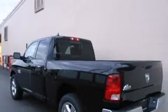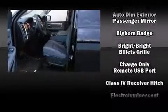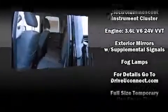Passengers are protected by various safety and security features including dual front impact airbags with occupant sensing airbag, head curtain airbags, traction control, brake assist, a panic alarm, an emergency communication system, and four-wheel disc brakes with ABS.